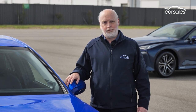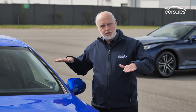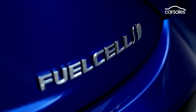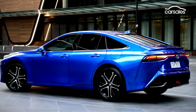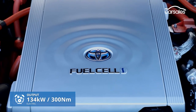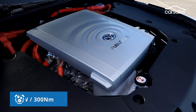Previously, the Mirai was front-wheel drive. This new model is rear-wheel drive, with weight distributed evenly, just like the BMW 3 Series. While the motor is located at the rear of the car, the lithium-ion battery pack is placed behind the rear seat, with two of the three hydrogen tanks between the axles, the third one behind the rear axle, and the sophisticated fuel cell stack up front, where the engine would sit in a conventional car.